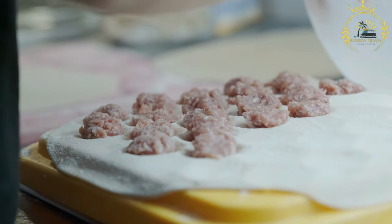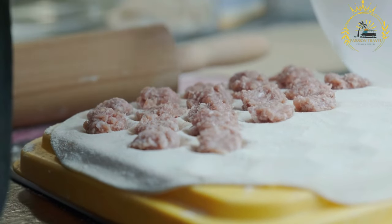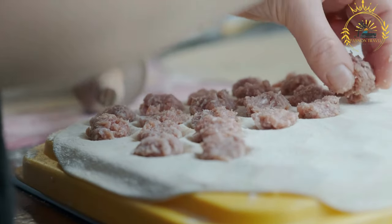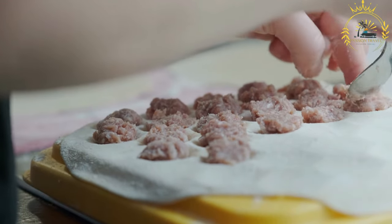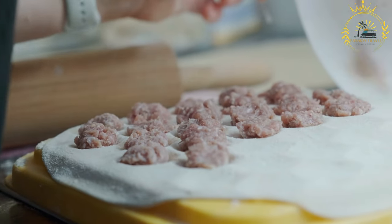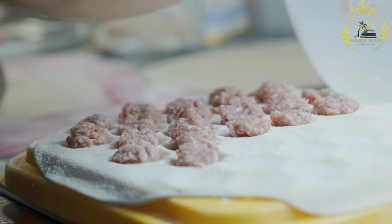Others like to dip the Pelmeni in sour cream, vinegar, soy sauce, or mustard for an extra kick of flavor. Pelmeni are a popular street food because they are delicious, satisfying, and convenient. They can be found in street food stalls, fast food restaurants, and even in frozen food sections of supermarkets throughout Russia. They are often served in large quantities, making them ideal for sharing with friends or family.